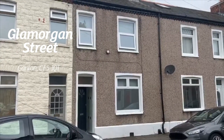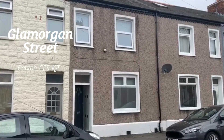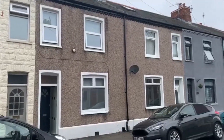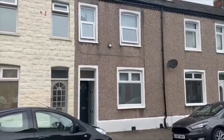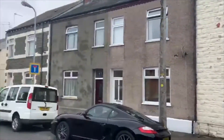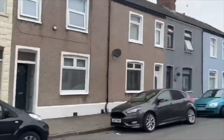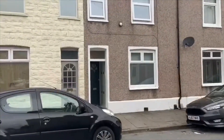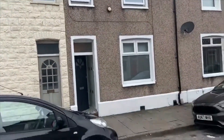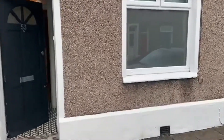Hello and welcome to another video viewing from Geoffrey Ross. Today we're on Northern Street in Canton, which is a nice quiet row of terraces in between Pontcanna, Victoria Park and Canton. Cowboys Road is in that direction, and Llandaff and Pontcanna in that direction. This house here is a two bedroom part-furnished house.